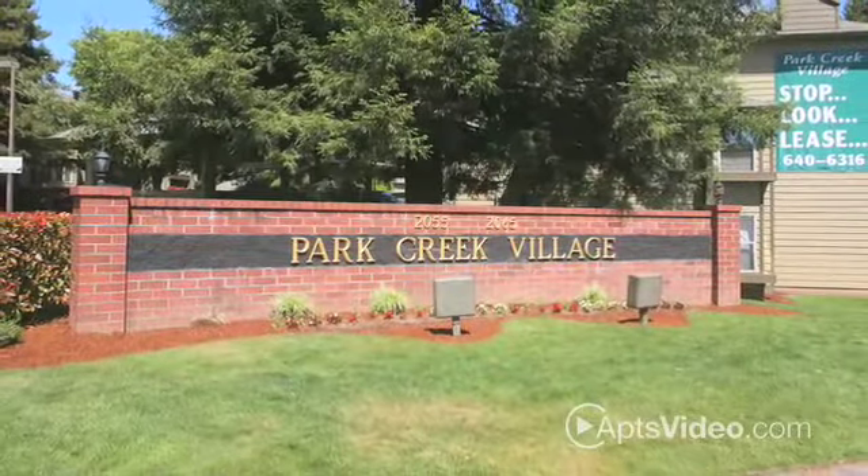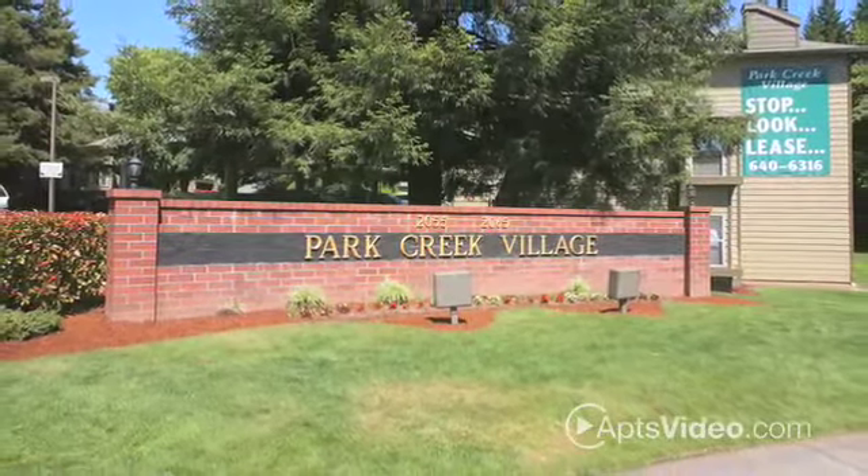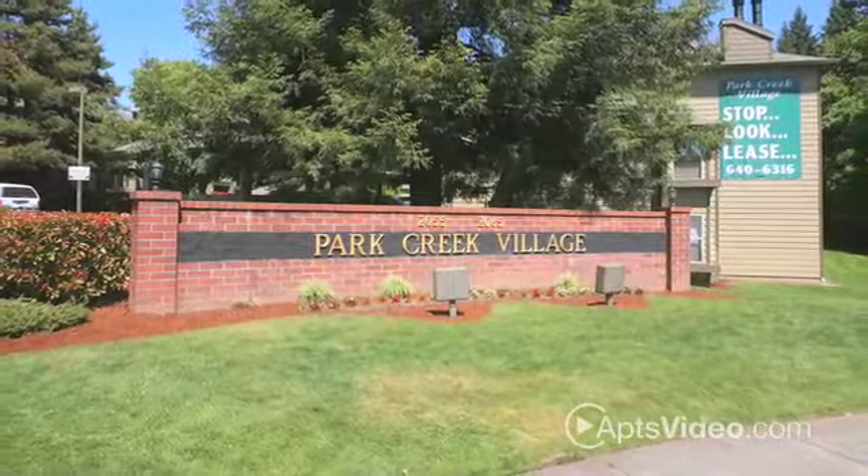Park Creek Village — the new home you've been searching for.